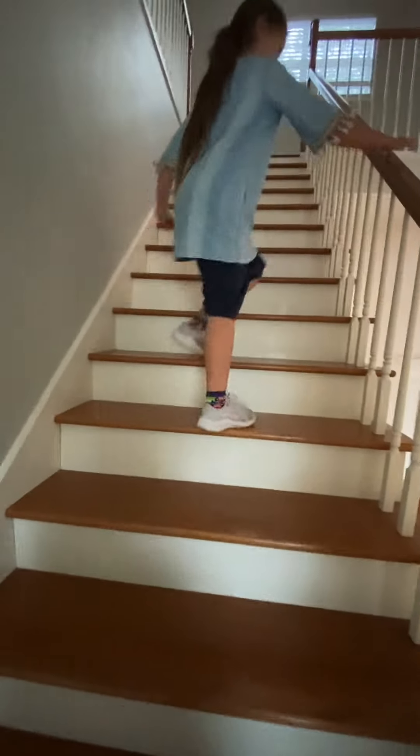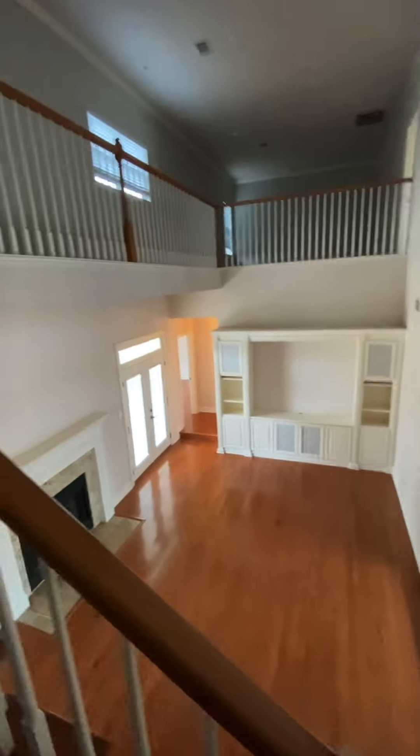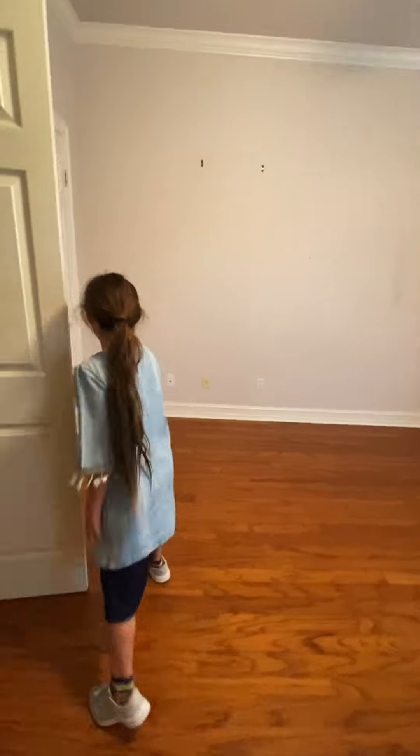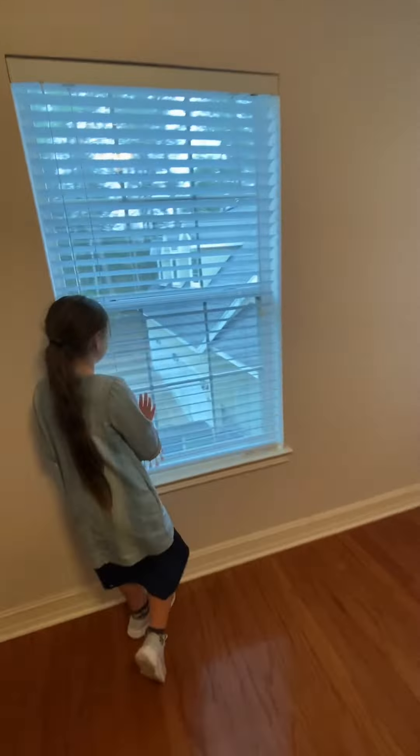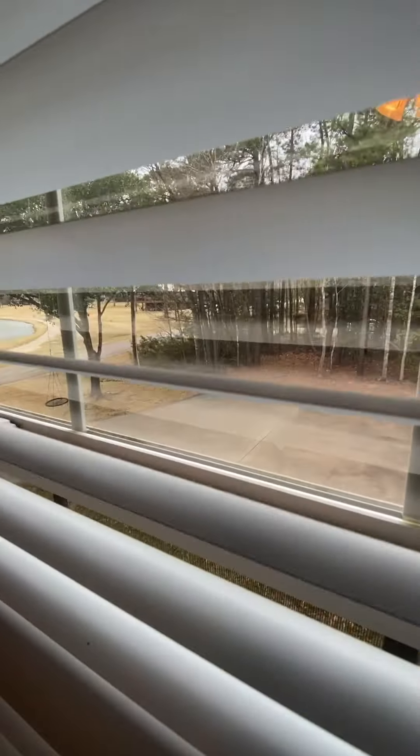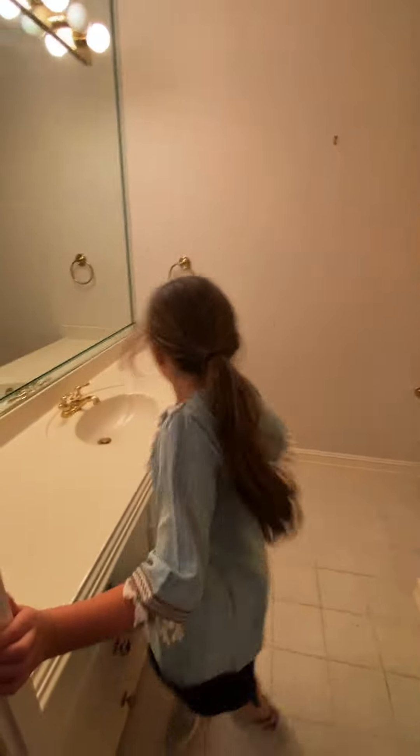Let's dance up the stairs guys! First, we're going to my room, which has a double closet. Out of the right window you can see downstairs, and then on the other window you can see my basketball court. And then I have to show you another basketball court. I have my own bathroom too — let's go!